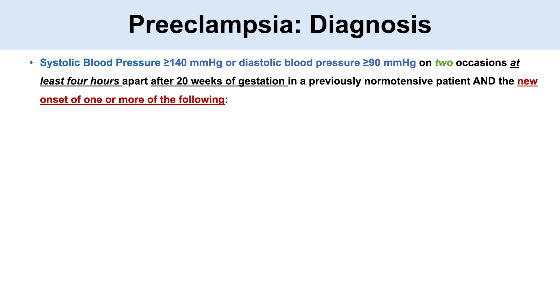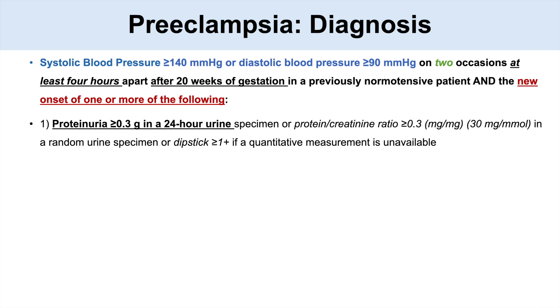To make the diagnosis of preeclampsia, we need at least one more of the following. One is proteinuria — greater than 0.3 grams in a 24-hour urine specimen, or a protein-creatinine ratio of 30 mg/mmol, or a dipstick greater than 1+. We can also make the diagnosis if platelet count is less than 100,000 platelets per microliter.